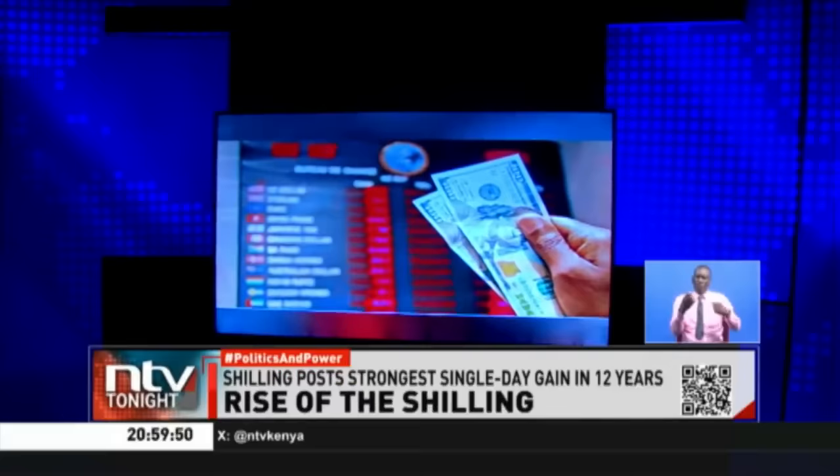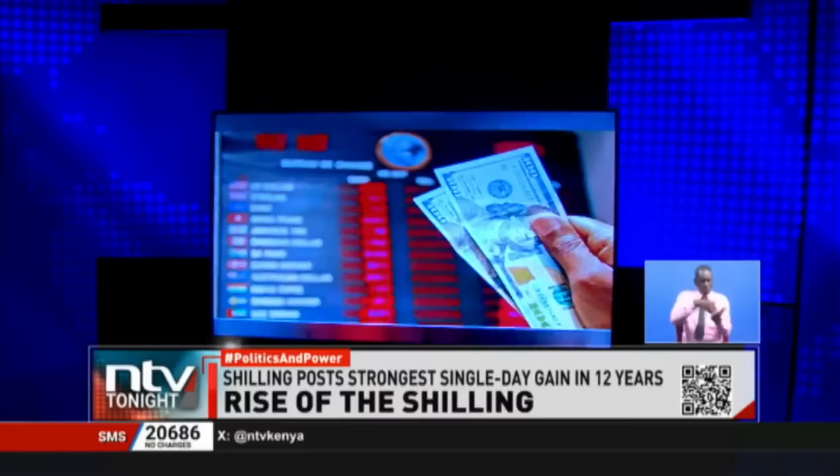This follows the shilling posting its strongest gain in the course of a trading day against the U.S. dollar in 12 years today, as it aggressively turned tables against the greenback. Some commercial banks sold the shilling for as low as 139 shillings to the U.S. dollar this morning, compared to yesterday's average of 153 shillings and 75 cents, reflecting the volatility that crept into the market as a result of having many sellers and few buyers of the dollar.